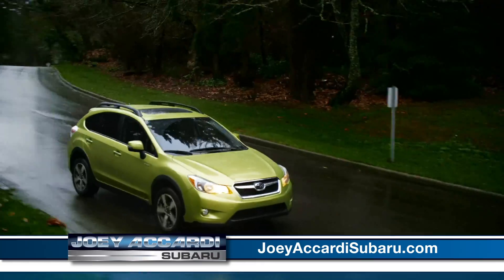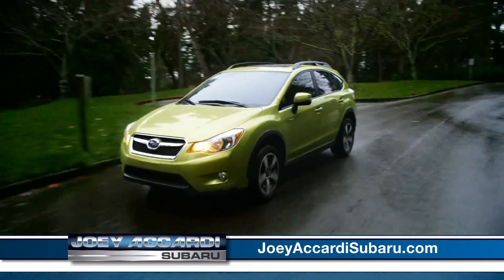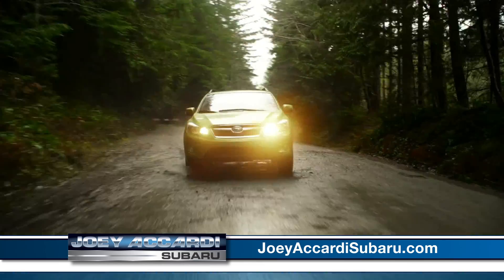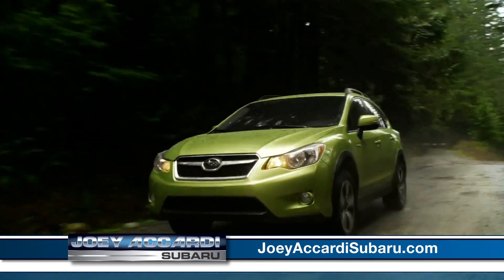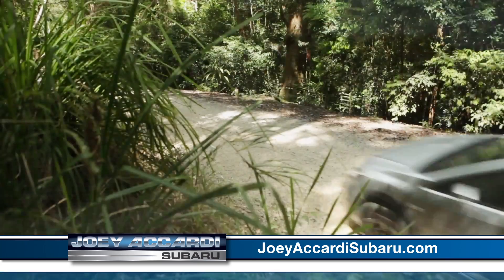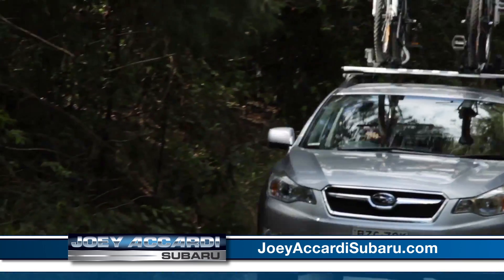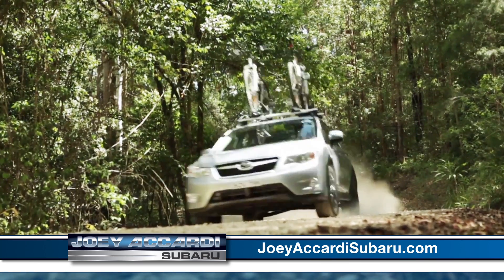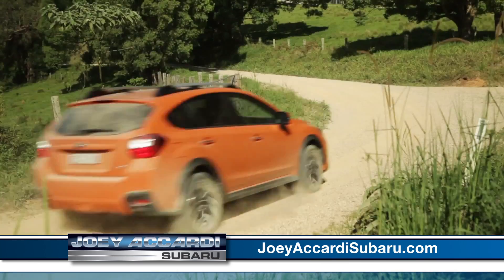The Crosstrek Compact Crossover is available in Standard and new this year as a Hybrid. Get the best of both worlds with the combination of all-wheel drive and long-distance efficiency. The XV Crosstrek is the most fuel-efficient all-wheel drive crossover in America. It also earned the Advanced Technology Partial Zero Emission Vehicle Rating from the California Air Resources Board.